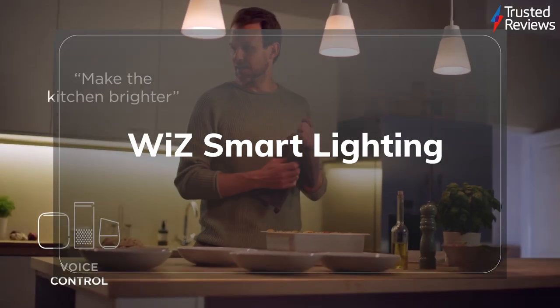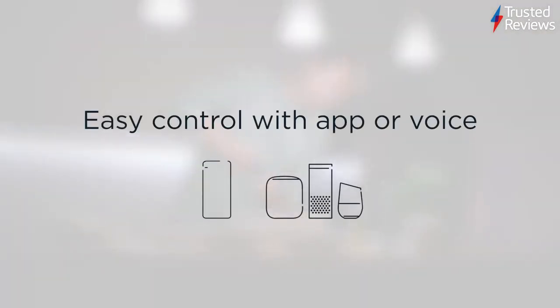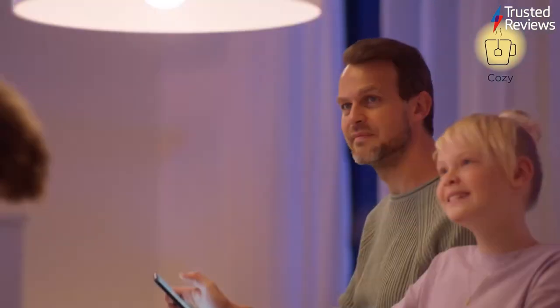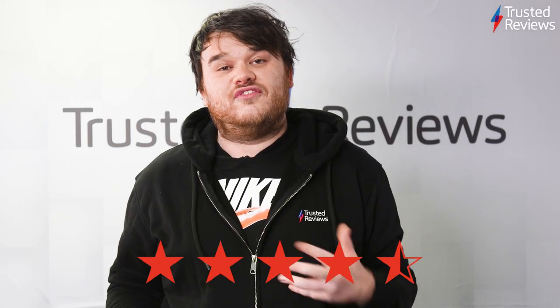WIZ Smart Lighting. This affordable smart light system impressed us a lot. Praise went to the wide range of smart bulbs, fittings and light strips, while optional motion sensors and remotes give WIZ more control than other smart lights we've reviewed. It's scored 4.5 out of 5.